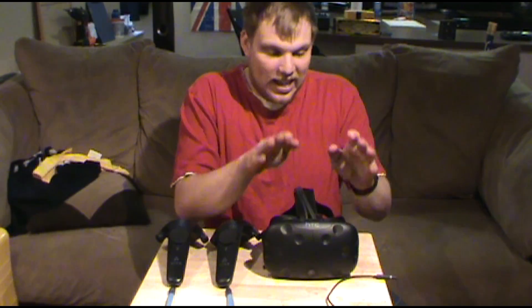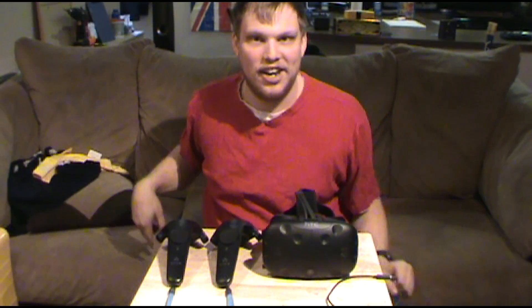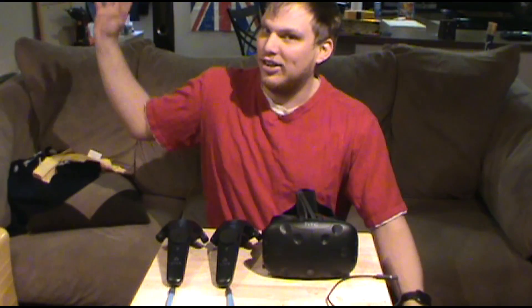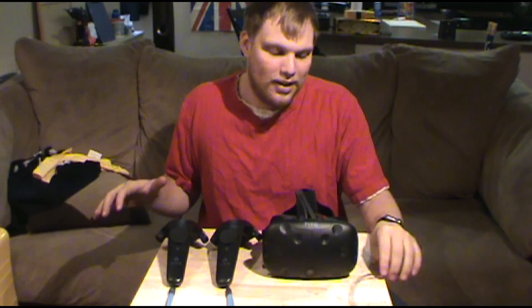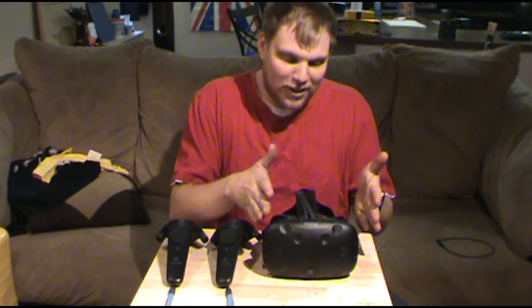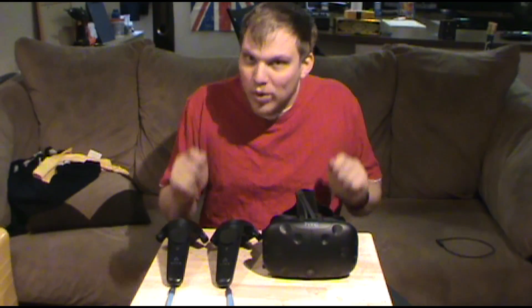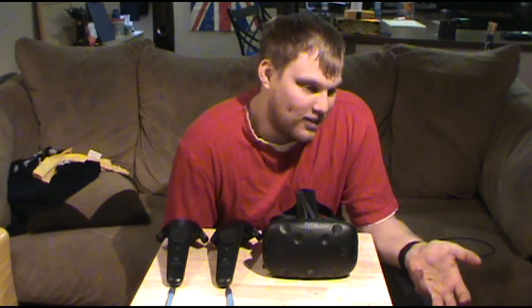The headset, the controllers, the lighthouses — I got the lighthouses up above me so I can't show you those. But the headset, the graphics, and the motion controllers — after one month of use I have to say it's actually really awesome.